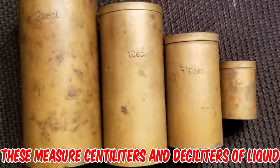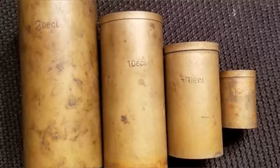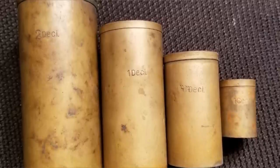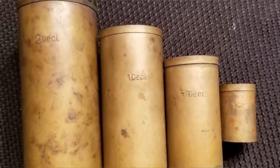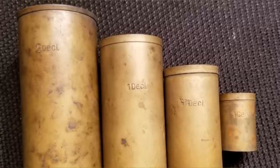They look like they may be for determining the specific gravity of liquids that won't work with a hydrometer. I've used similar gauges in the past but forget what they're called. They are calibrated to hold exactly a set volume — fill it, cap it, and weigh it, then use the weight of the set volume to calculate the specific gravity.